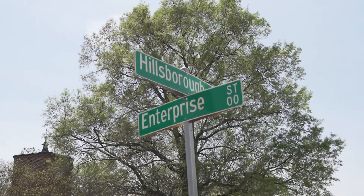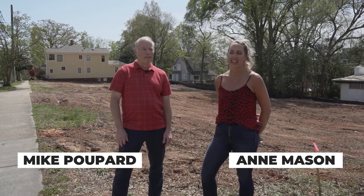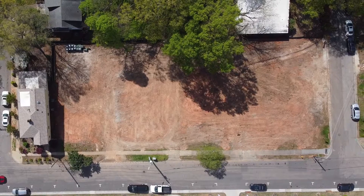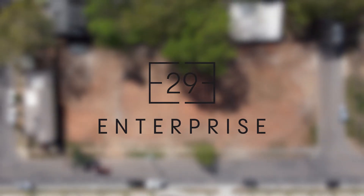Hi, I'm Ann Mason with Rich Realty Group and I am here with Mike Popard. Mike is the builder, owner, and developer for Grayson Homes. We're here at 29 Enterprise and Mike is going to tell us a little bit about the condo building they are putting up this year.